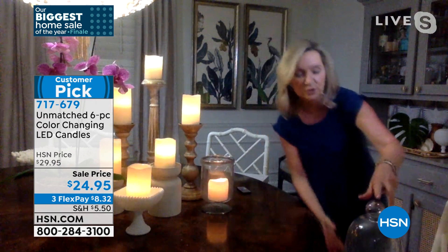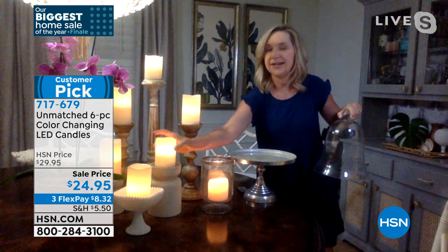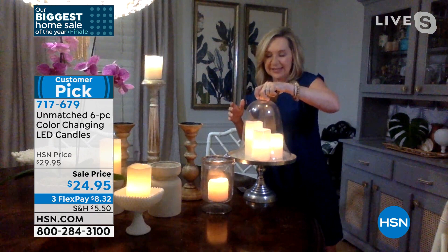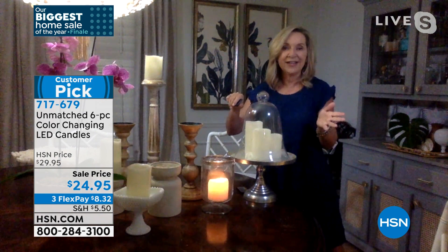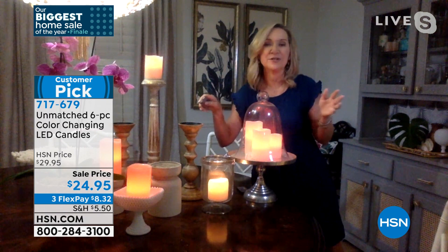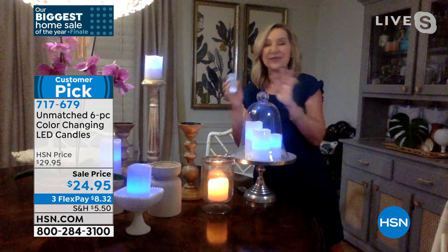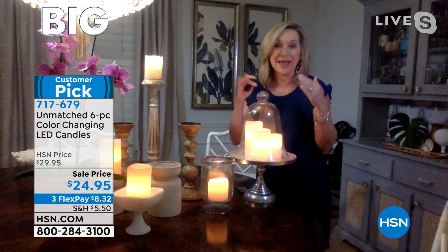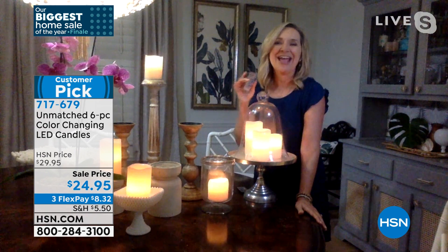If you decide you want candlelight ambiance every night, put it on timer mode and it will turn on, stay on for four or eight hours, and turn itself off. This is hands down, bar none, the best price personally that I may have ever had on the air in 25 years here at HSN. I wish this were in my Christmas show. It's never been this price — two complete sets, two gift boxes, two sets of remotes, rolled wax.